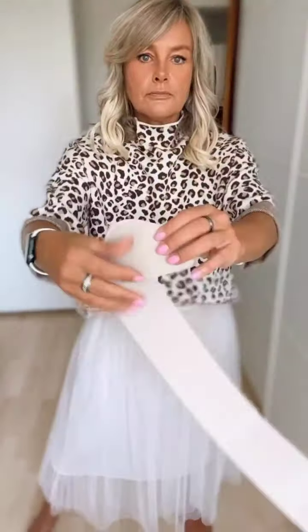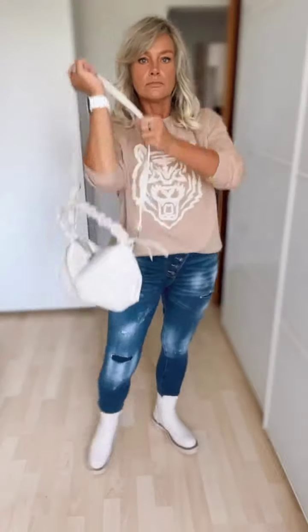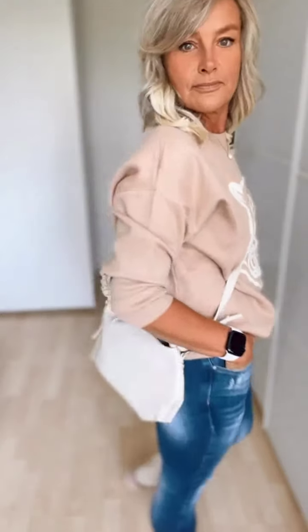Please subscribe to my YouTube channel — it's my request. If you want more videos like this, tell me in the comment section so I can make more videos like this for you. Beautiful ladies, please subscribe to my YouTube channel and watch the video till the end. Tell me in the comment section what kind of videos you want, and must hit the bell icon.